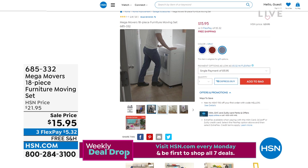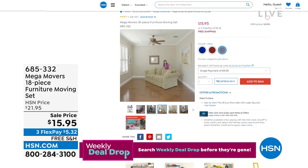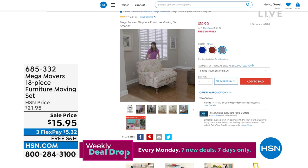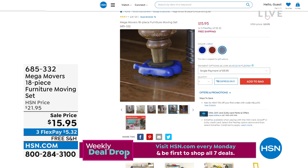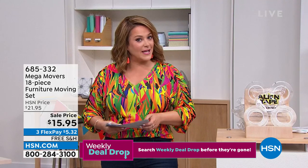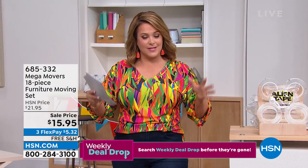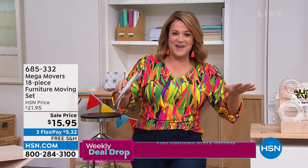This works on carpet — not big, fluffy, high-pile carpet — but floors or carpets. You also have the four trolleys. Those are the ones you put under the legs. Those alone hold about 240 pounds a trolley. So for first-time price, look at this price: $15.95. We've also got free shipping and handling. If you've got any big things you need to move, you don't need college hunks with a truck. You're going to do it all by yourself.